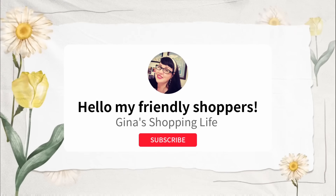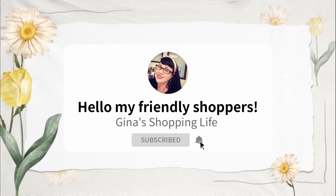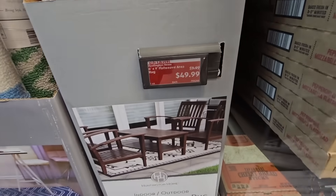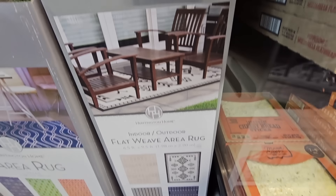Well, hello, my frilly shoppers, and welcome back. This is Gina. Hope you're having a great day so far. We're back shopping at Aldi. Of course, every Wednesday all their new arrivals come out, so let's check out and see what came out this week.